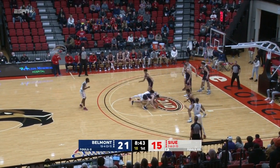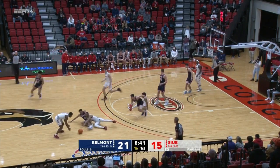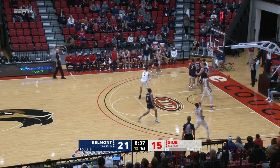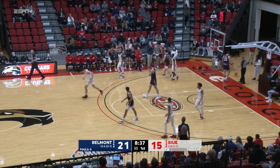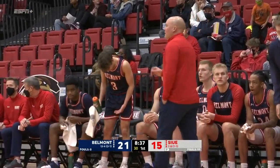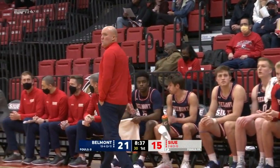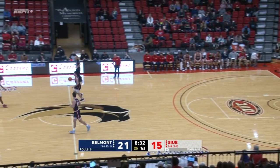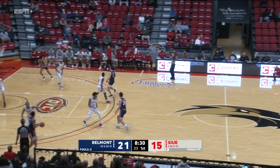Here's Polk at the free throw line, and it's knocked away. Nearly stolen away. Carter comes away with it. Carter turns the corner under the baseline. Lost it out of bounds. Turnover is the seventh tonight for SIUE. Eight and a half to play. Belmont looking to build on a six-point advantage.